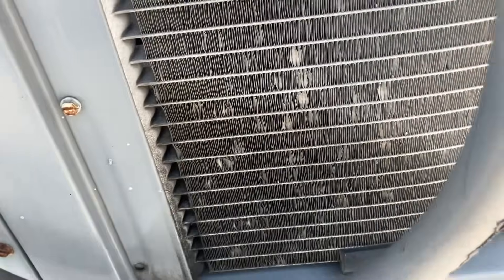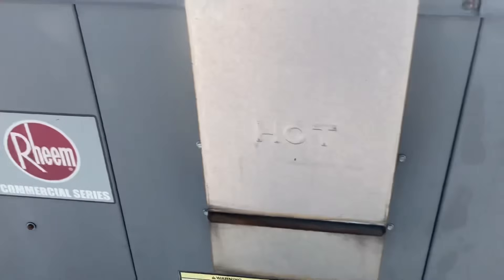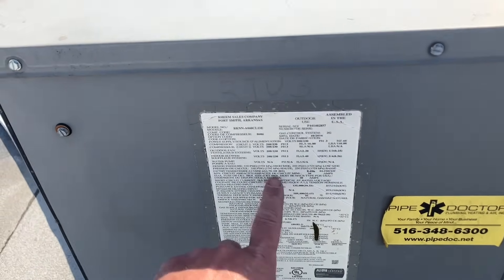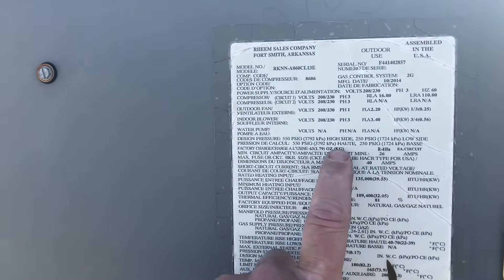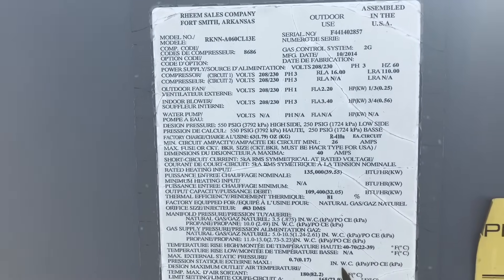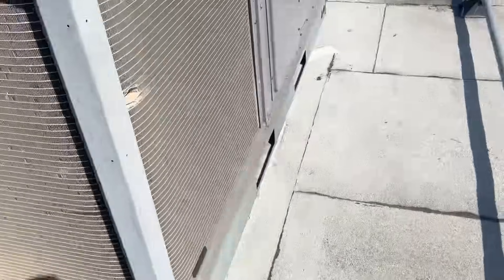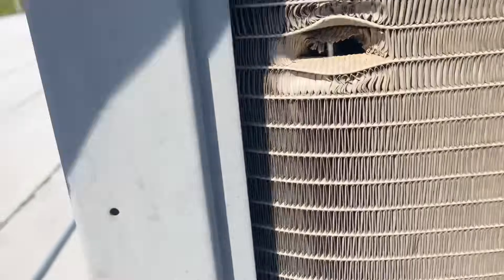When you've got oil on a coil, you know you've got a leak. We've got oil on a coil. This is a five-ton system — charge is 63 ounces of 410A. She's low on refrigerant; that nice big oil spot right there confirms it. Let's check the other ones — wow, someone wasn't messing around.